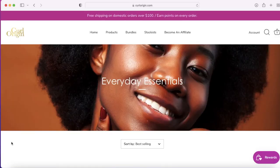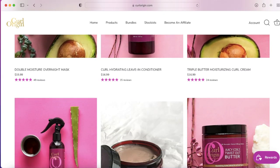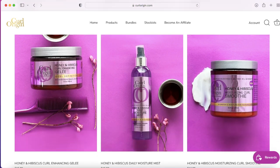They sent me most products from their Everyday Essentials collection, and then two products from their Honey and Hibiscus collection. I'm going to go in the order that I used the products and talk about them one by one, and also add some clips as I go.